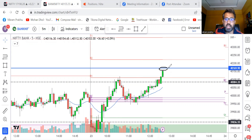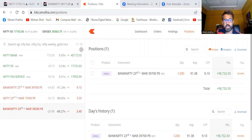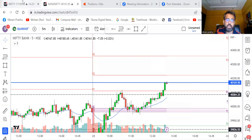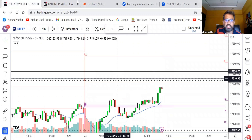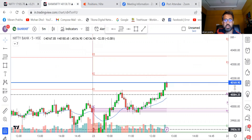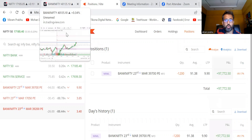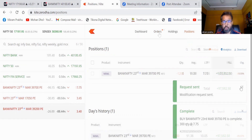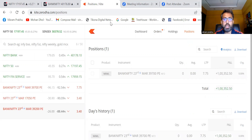Bank Nifty is now coming near the 20 MA — I was telling you that 20 MA is like a magnet. Profit is 98,000, close to one lakh. Bank Nifty has finally touched the 20 MA and Nifty is also coming near the previous day high. My trailing stop loss is now at 15. Since Bank Nifty is now at the resistance — the 20 MA on daily timeframe is a strong resistance — it may be time for me to think about squaring off my position.